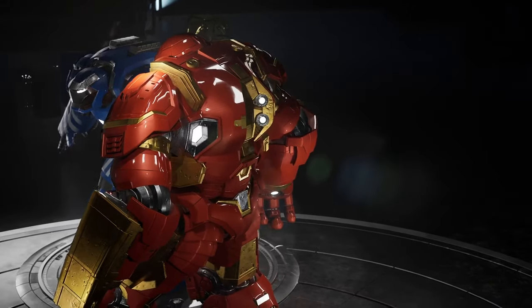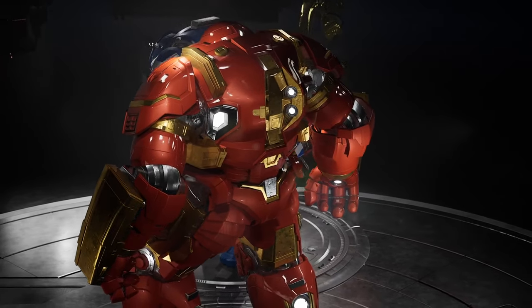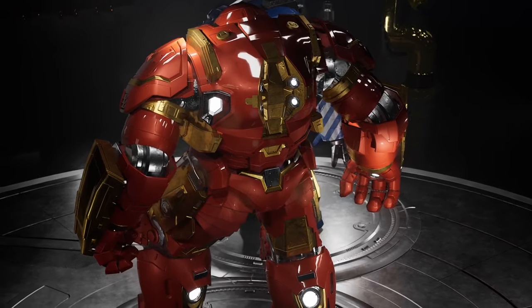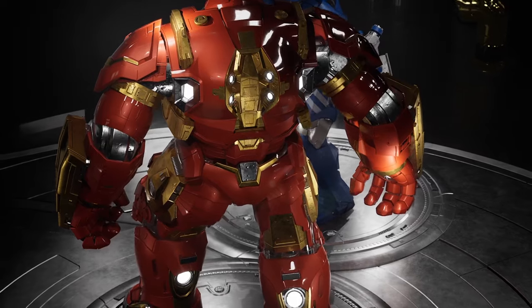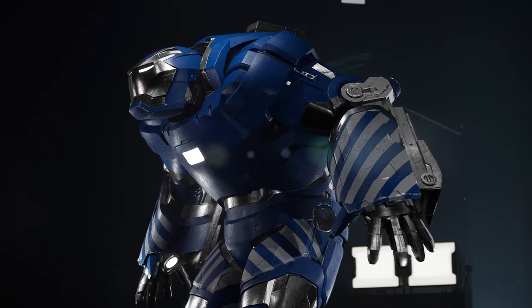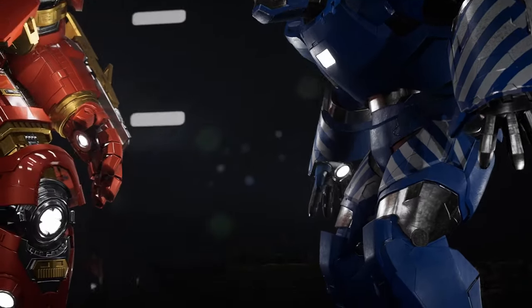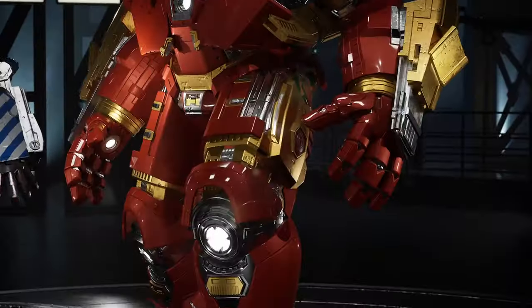Despite its imposing size, the Hulkbuster boasts advanced propulsion systems that allow it to reach astonishing speeds. It is estimated that it can move at a maximum speed of 240 kilometers per hour, making it impressively agile for its size. Igor, on the other hand, is not designed for speed, as its primary focus is on strength and manipulation of heavy objects. Although still capable of moving quickly, its maximum speed is estimated to be around 80 kilometers per hour.